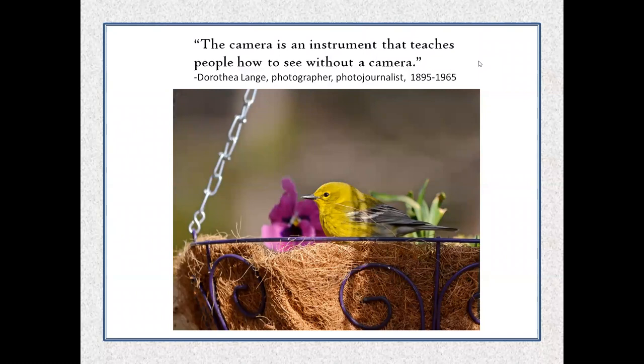'The camera is an instrument that teaches people how to see without a camera' — Dorothea Lange. Most photographers will tell you that even when they don't have their camera with them, they look at the world a little differently. I was at the Botanical Garden and saw this little planter hanging there on a chain — I was very lucky that a pine warbler landed in it. In my mind's eye I had a feeling this would be something I'd be happy with, and I was.